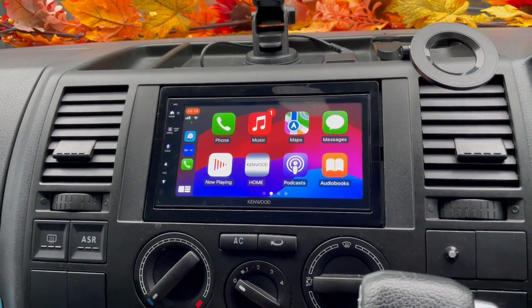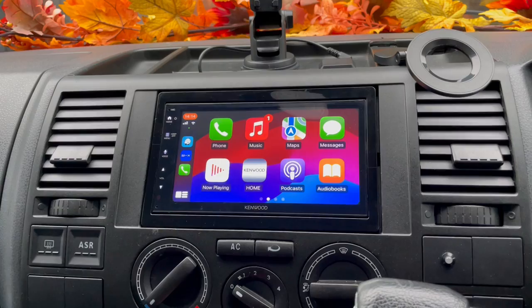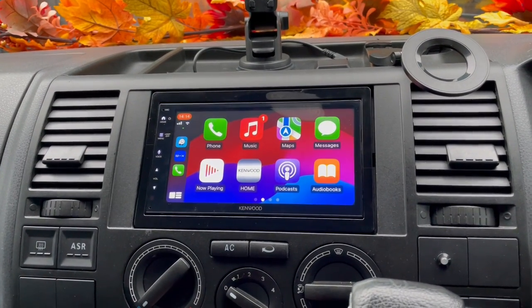It came in with an Android unit that had failed — it was only a couple of weeks old — so the customer decided he'd learned his lesson and he'd rather have a branded unit. Thank you for watching.